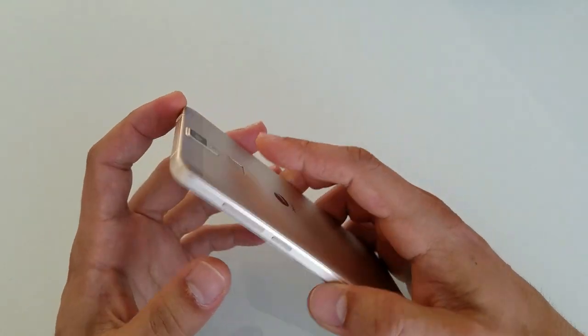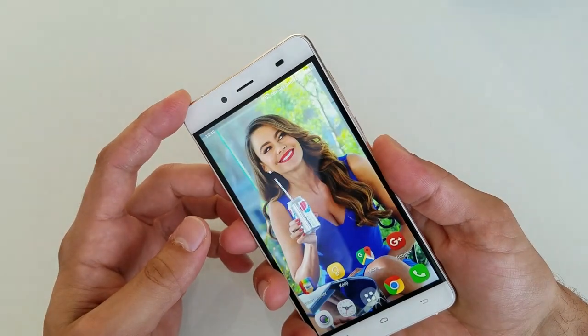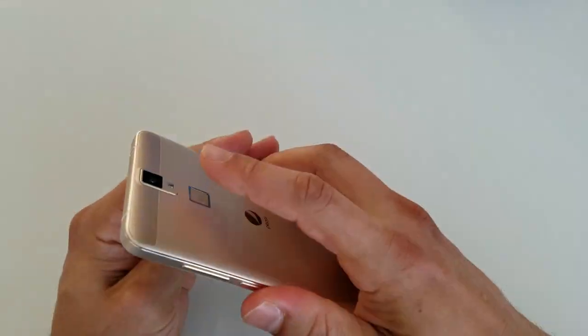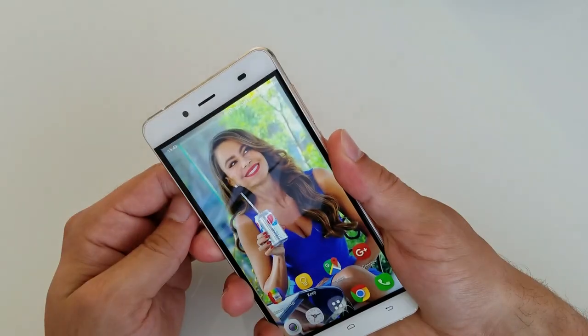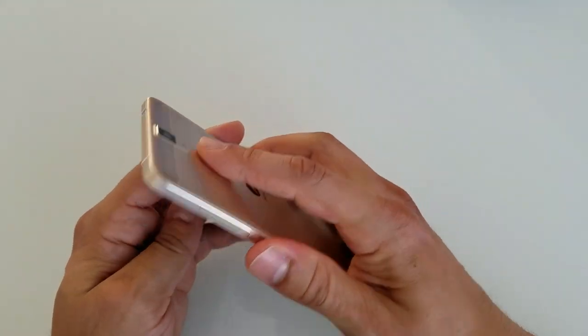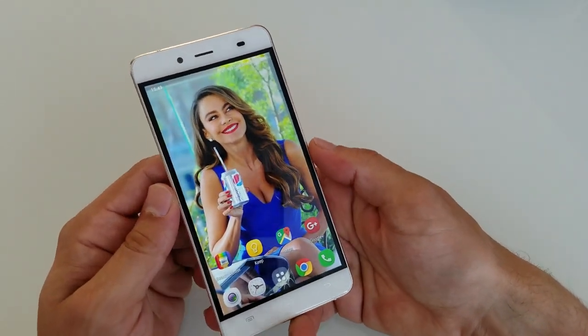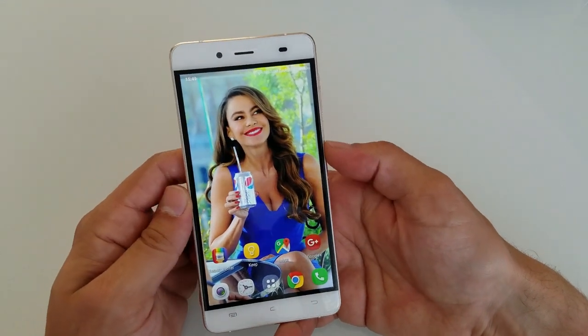When it comes to the fingerprint reader, it is slow — it takes a good second — but at least it works all the time. It's reliable and it unlocks your phone every single time.